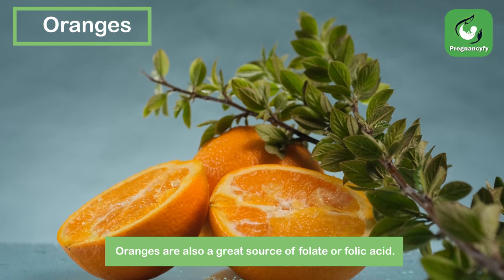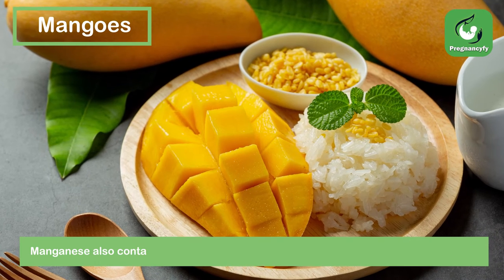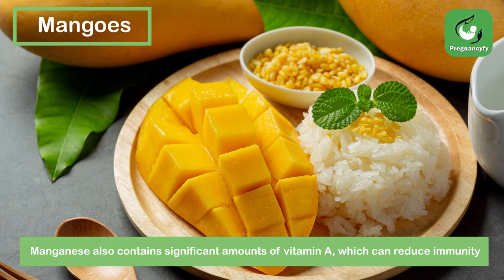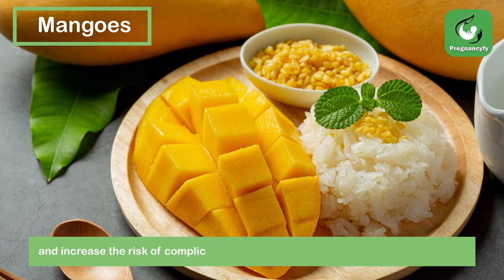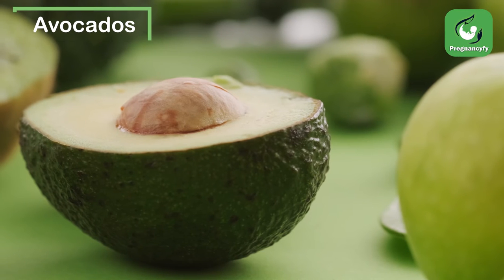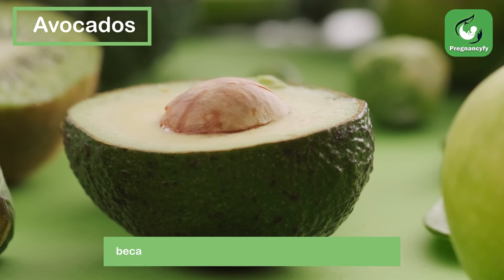Oranges are also a great source of folate or folic acid. Mangoes also contain significant amounts of vitamin A, which can reduce immunity and increase the risk of complications such as diarrhea and respiratory infections.